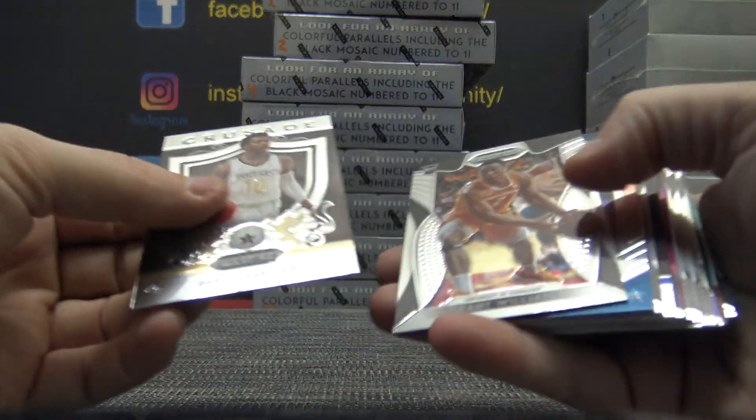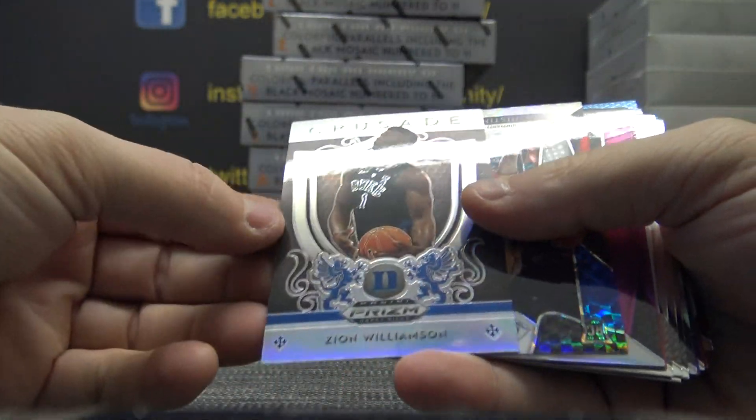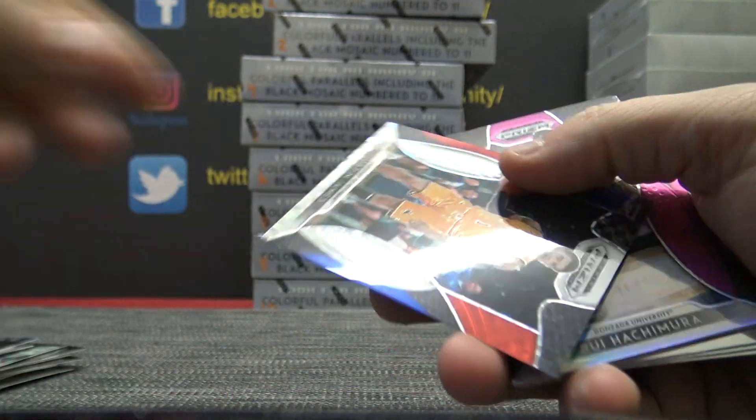Yep, Joe, I'd do it the same day. Zion Silver Crusade. Two Silver Zion variations.